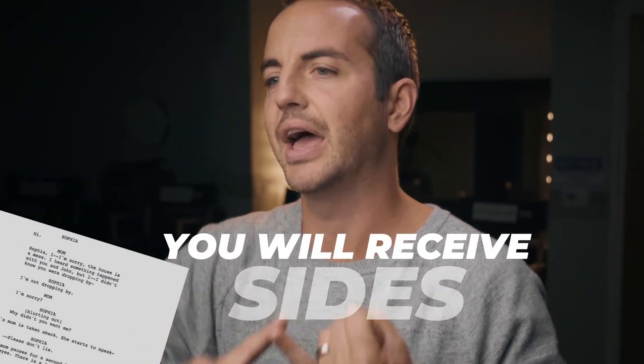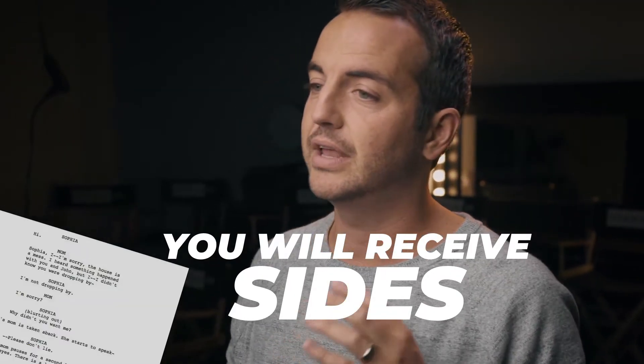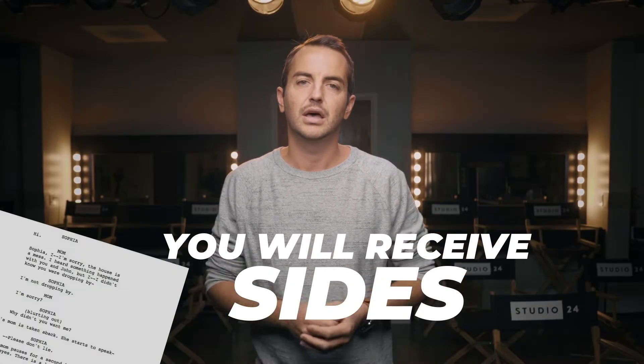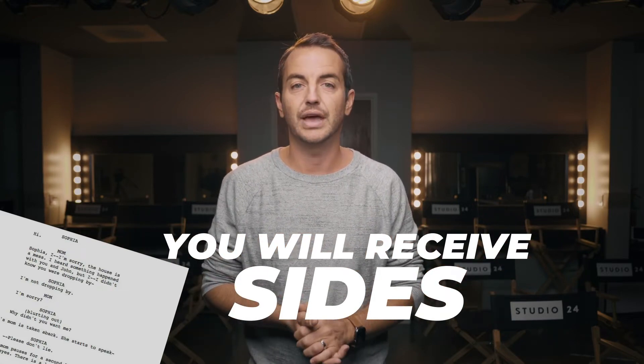So you just got the big audition that you've been waiting for — what can you expect? Most likely, in that audition notification, you have received a few items to help you prepare. One, they're going to attach sides to the audition. The sides are what they have pulled from the script that they are going to use as the audition material. That could be a page, a single line of dialogue, or several scenes — maybe six to eight pages for a theatrical audition.